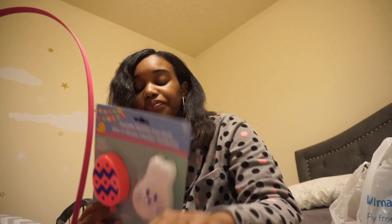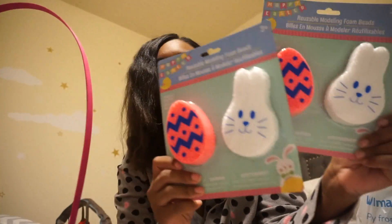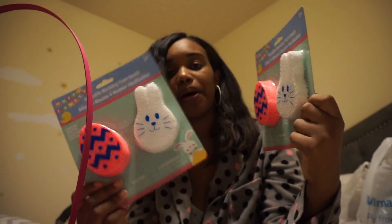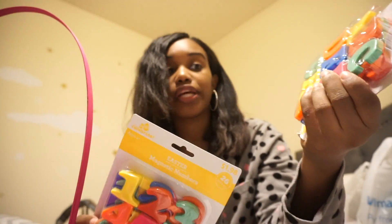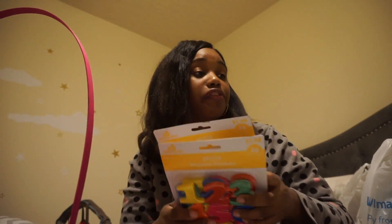I went to Dollar Tree and got them these reusable modeling foam beads. This is really cool — if you have carpet, they will not stick to it, which is why I prefer these over Play-Doh or slime. You have to watch your kids carefully with those, but this isn't too bad. There's an egg and a bunny shape. Each of my toddlers will also be getting these magnetic numbers and letters — one will get letters, one will get numbers. It's fun to put on the refrigerator and learn together.